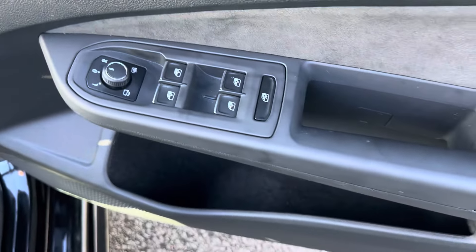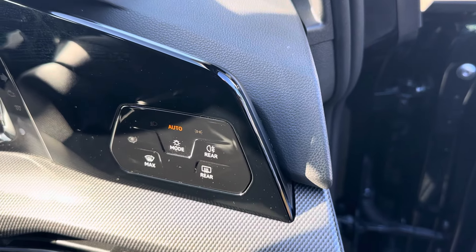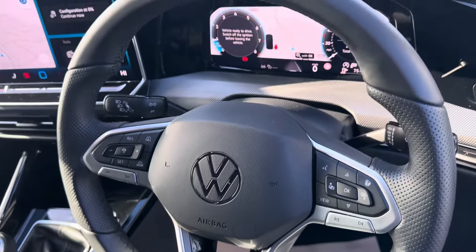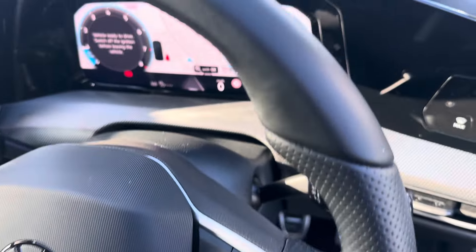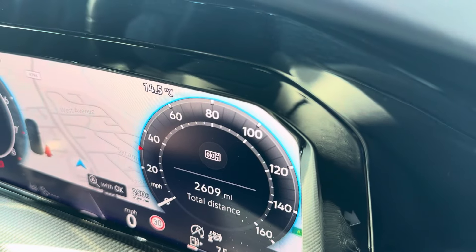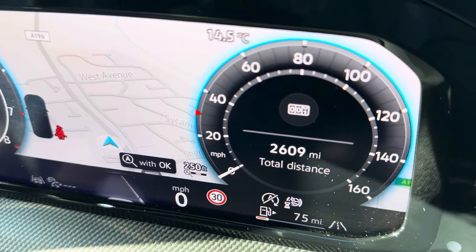On the driver's side you've got four-way electric windows, electric mirrors, heated seats, touchscreen, and automatic lights. There's a lovely R-Line steering wheel with adaptive cruise control and all your menu buttons. There's also a digital cockpit — as you can see, today's mileage is only 2,609 miles.